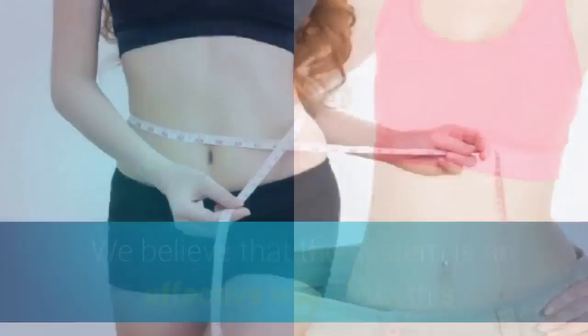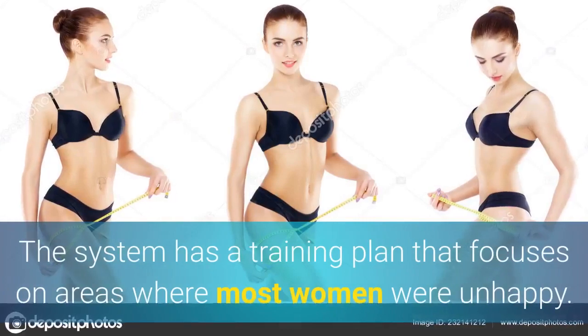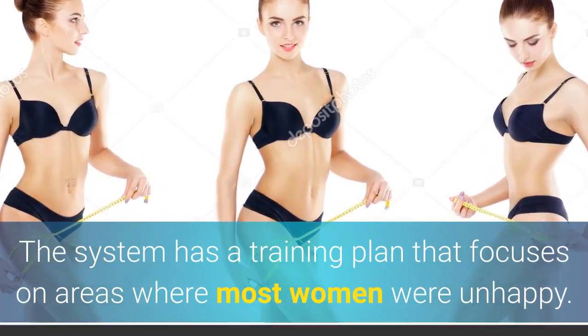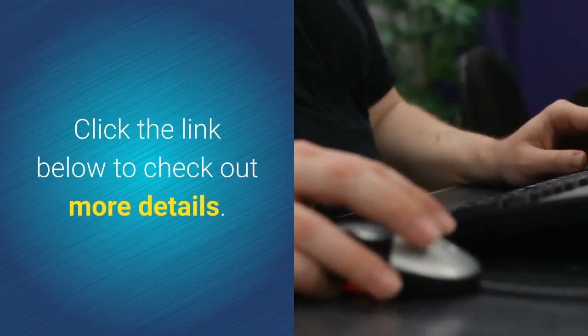We believe the system is an effective way to achieve this. The system has a training plan that focuses on areas where most women are unhappy. Are you ready to try? Click the link below to check out more details.